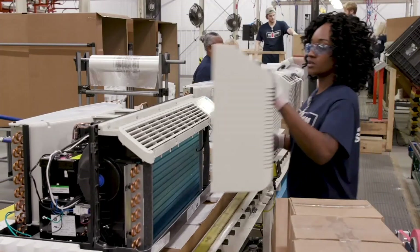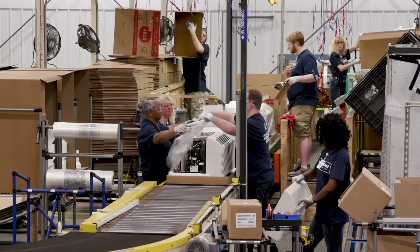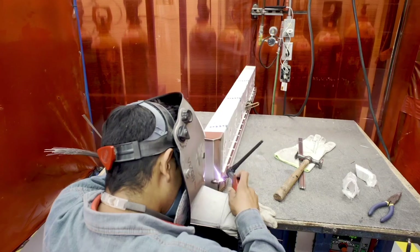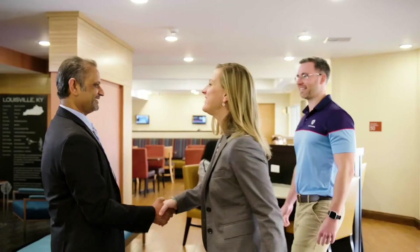GE Appliances invented the PTAC category with over one million units installed in commercial properties across America. Trust the brand that sets the standard and brings to market industry-leading innovation, backed by over 60 years of design experience. From installation to ownership, we're designing great products because we care.